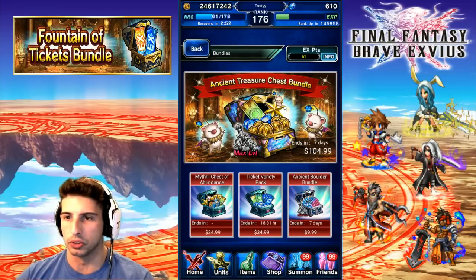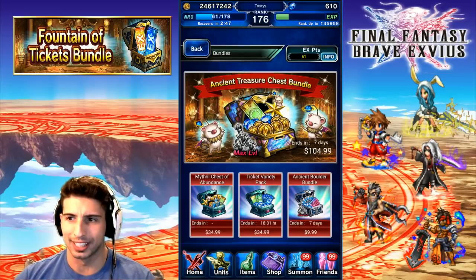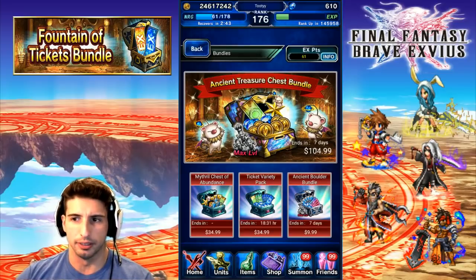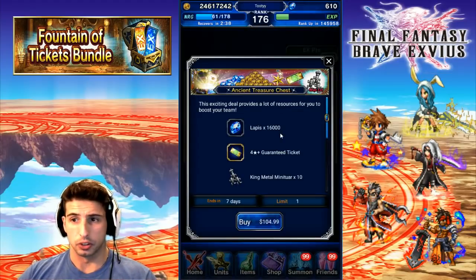So let's go right here — the Ancient Treasure Chest bundle. You can see the price; it's in Canadian money, that's why it's $104.99. I don't know how much it is in the US or in Europe, but here it's $104. Is it worth your money? Let's go into it.